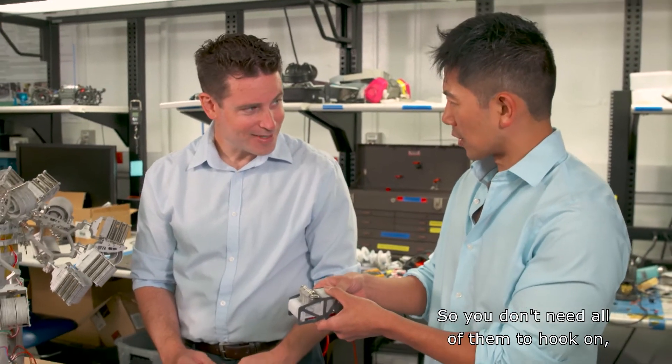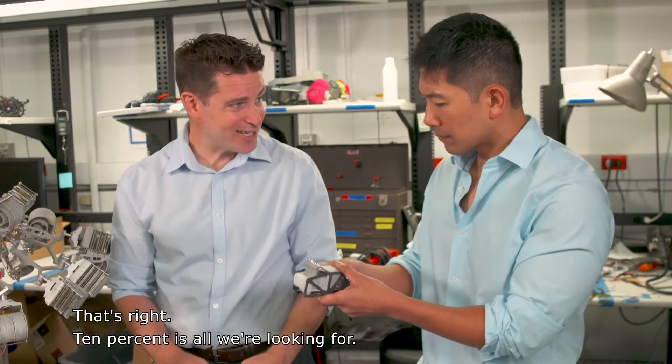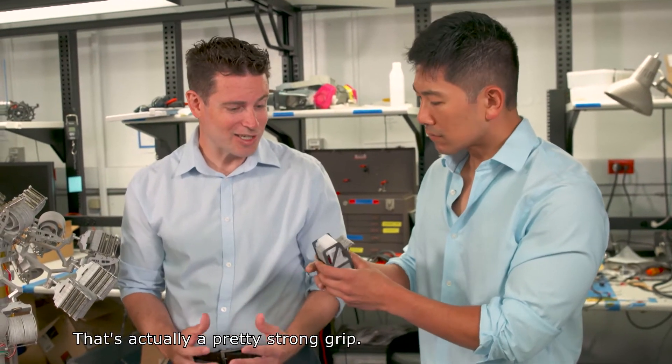Wow. So you don't need all of them to hook on — you just need a fraction. That's right, 10% is all we're looking for. That's actually a pretty strong grip.